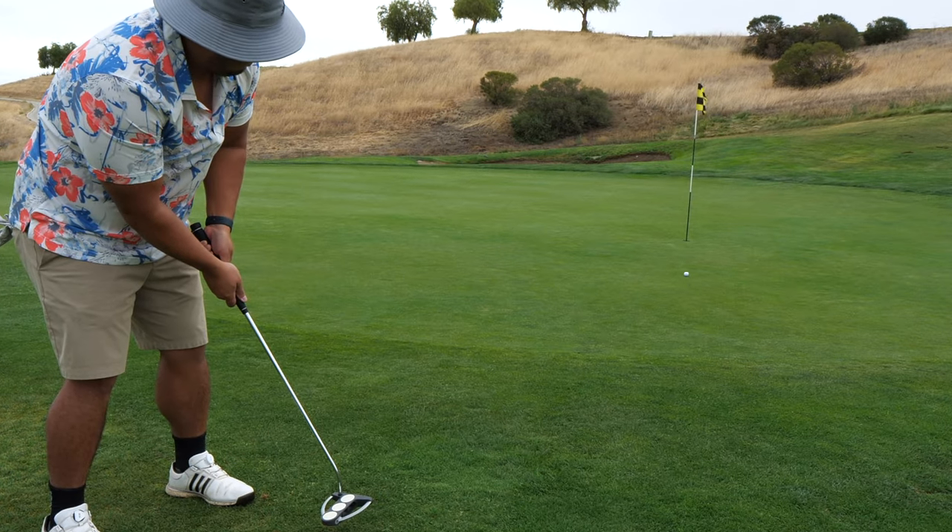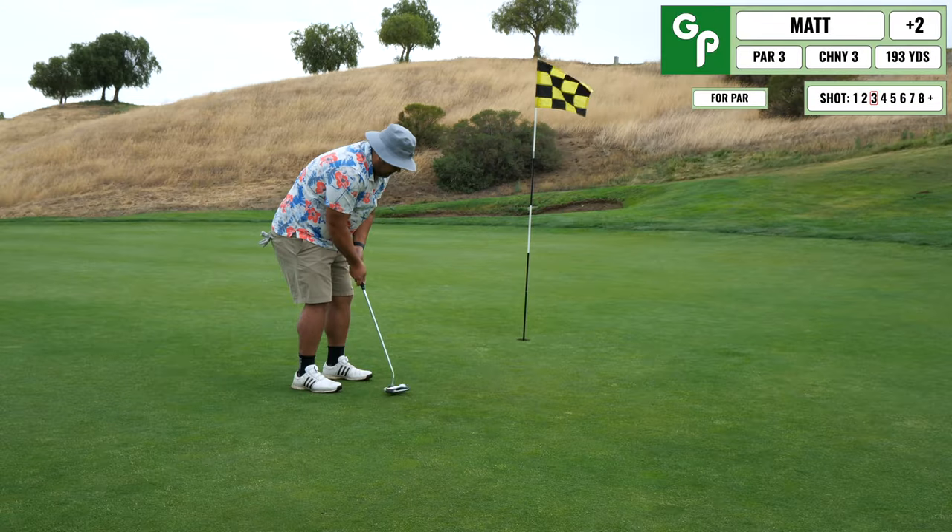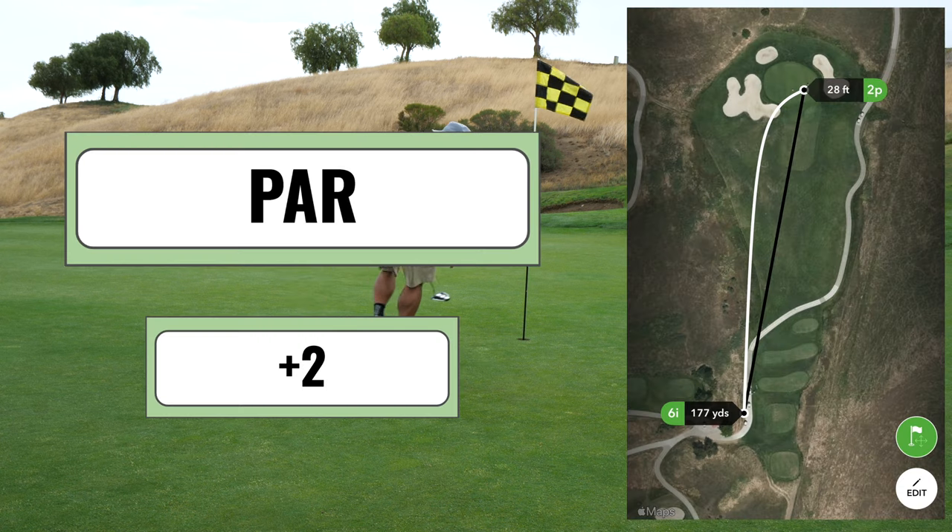I don't really give it enough juice and I'm pretty short for my par attempt, but I end up cleaning this one up for par on this hole.